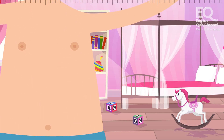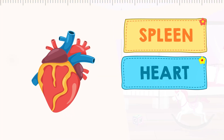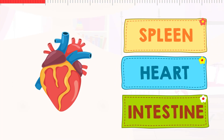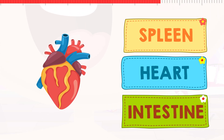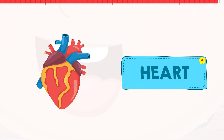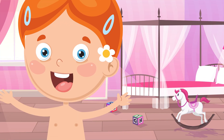Our first internal organ is this one. It is very important for us. Is this the spleen, the heart, or is it the intestine? This is the heart. Our heart beats all the time. It makes our blood move around in our body.